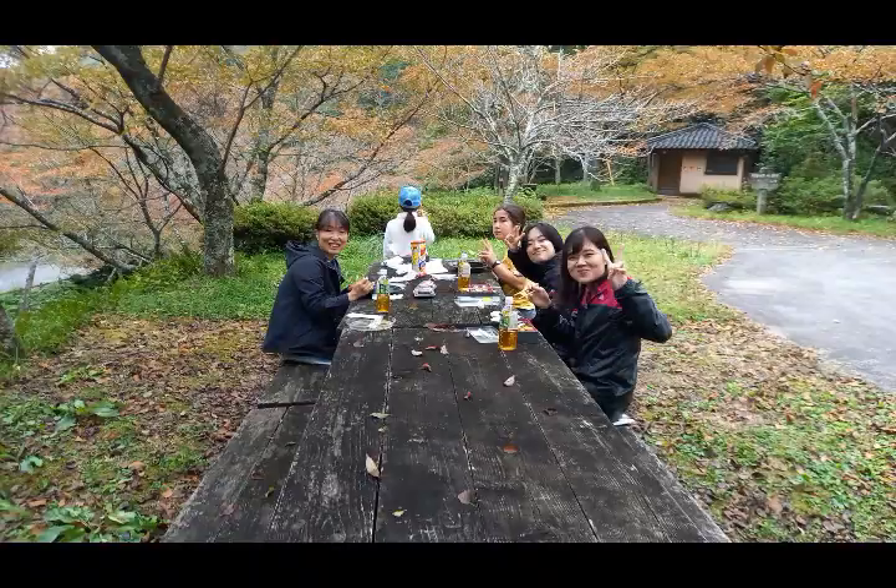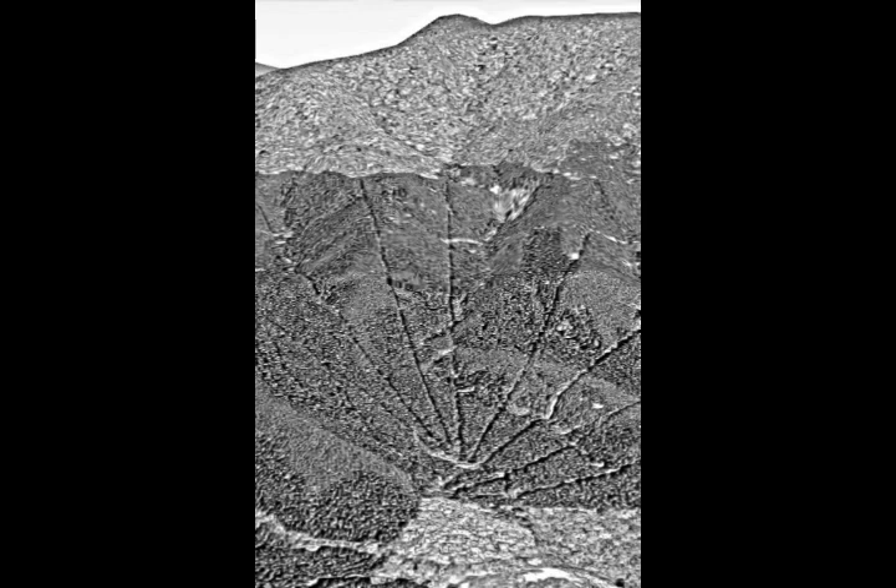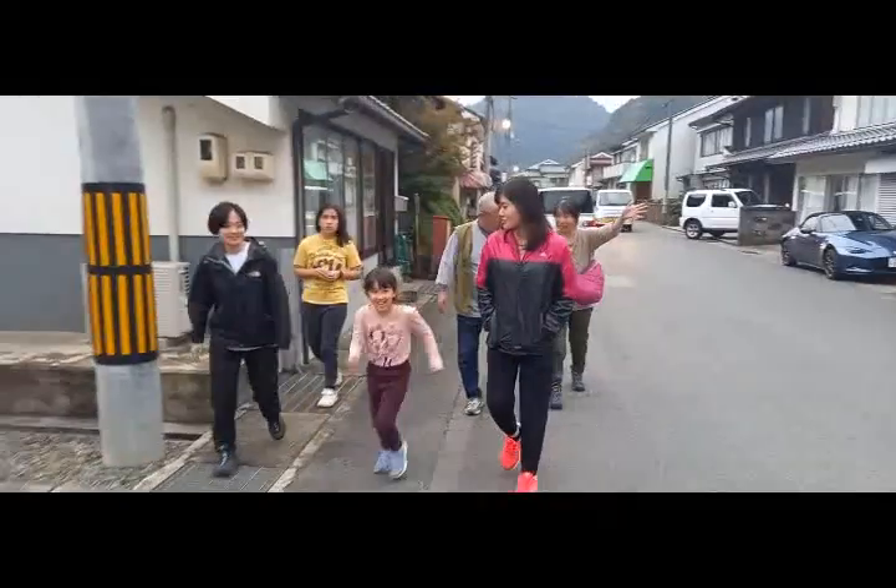Have a picnic and then enter the colossal solar calendar — that was our agenda. And later on, meet up with ape clerk emeritus, Mr. Egi.